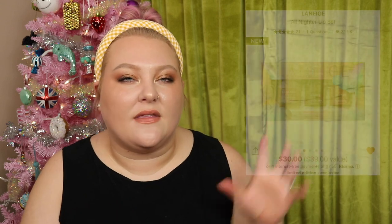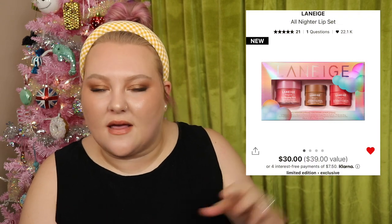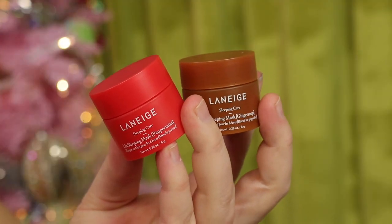I picked up the Laneige gift set that had the full size Laneige Lip Balm Sleeping Mask and two minis. I mainly bought it to gift my mom the full size since she ran out, and then treated myself to the minis. I just have the two minis left. I've been enjoying the Ginger Snap one — it smells really nice. I haven't tried the Peppermint yet. I love the little lip sets and think they make great gifts, especially around the holidays.